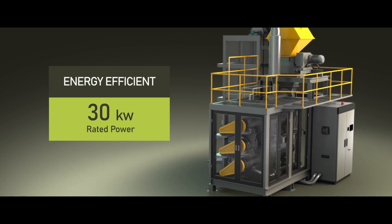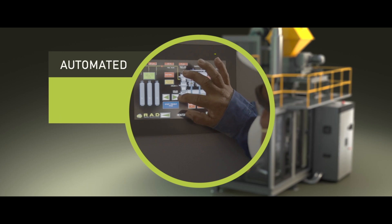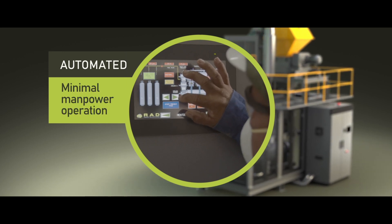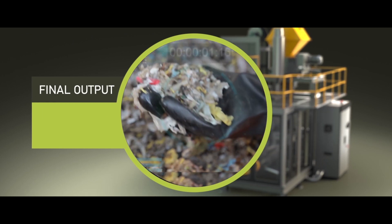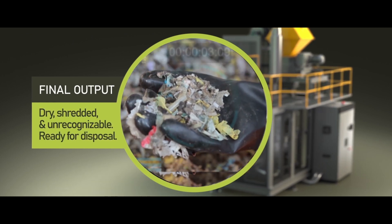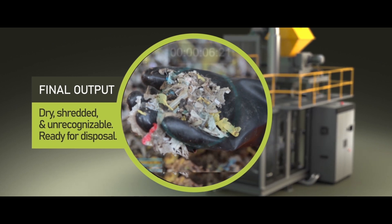It is energy efficient at 30 kilowatt rated power. Since everything is automated, the operation can utilize minimal manpower to operate the system. The final output of the Pyroclave is dry, shredded, and unrecognizable, ready for safe disposal.